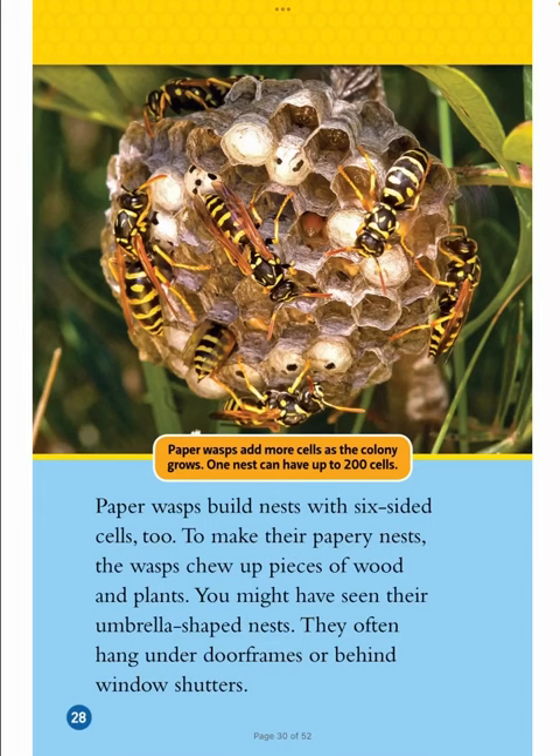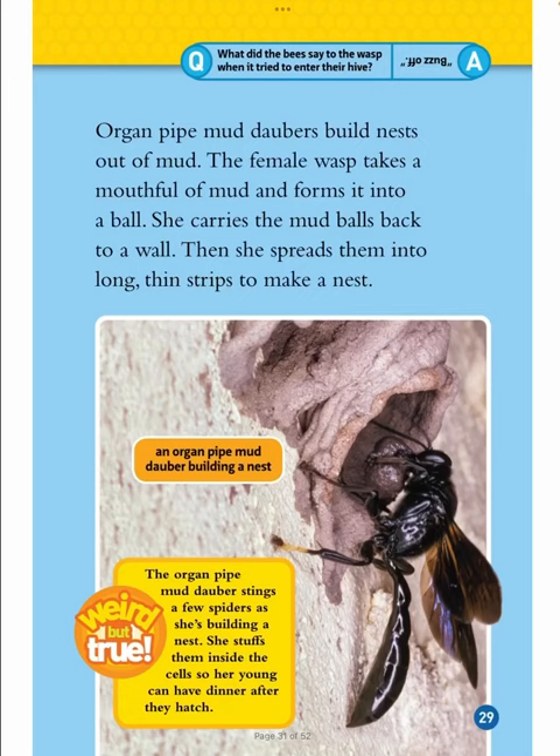Paper wasps add more cells as the colony grows — one nest can have up to 200 cells. Paper wasps build nests with six-sided cells too. To make their papery nests, the wasps chew up pieces of wood and plants. You might have seen their umbrella-shaped nests, which often hang under door frames or behind window shutters. Organ pipe mud daubers build nests out of mud. The female wasp takes a mouthful of mud and forms it into a ball, carries the mud balls back to a wall, then spreads them into long, thin strips to make a nest. The organ pipe mud dauber stings a few spiders as she's building a nest and stuffs them inside the cells so her young can have dinner after they hatch.